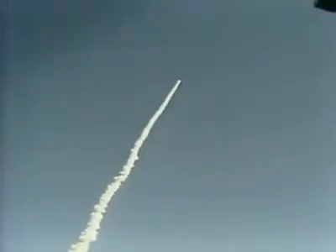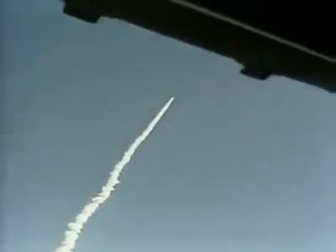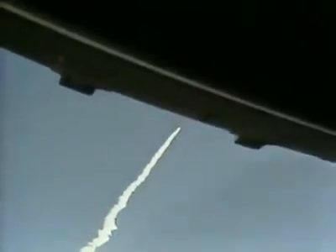Velocity 2200, 57 feet per second. Altitude 4.3 nautical miles, downrange distance 3 nautical miles. Engines throttling up — 3 engines now at 104%. Challenger, go with throttle up. Challenger, go with throttle up.